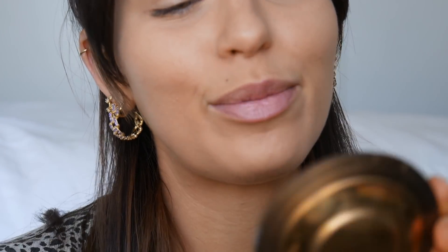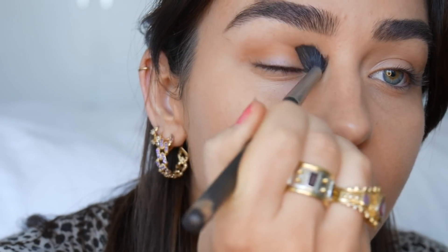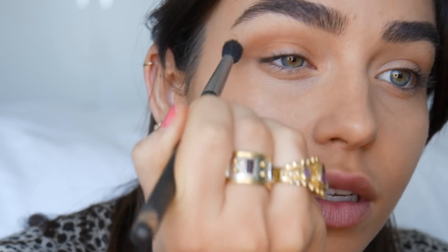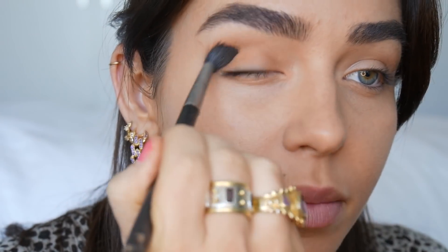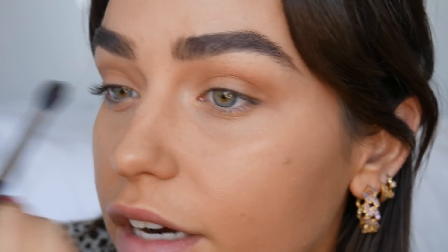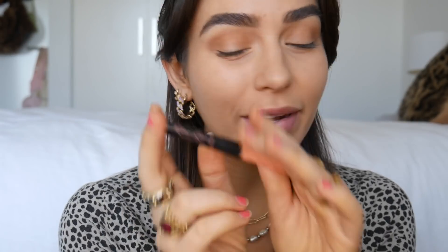For eyes I keep it really really simple. I'm using the Becca Sunlit bronzer — such a nice warm brown tone. I've had this Mac 224 blending brush for years and years, it's my favorite blending brush in the world. I put a little through the crease. For everyday makeup I either do this with just a lot of mascara, or with a winged liner — I truly just keep it simple.